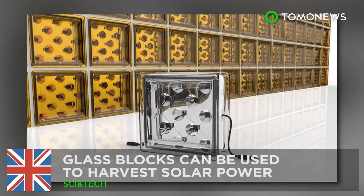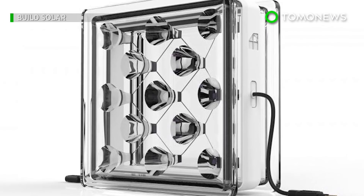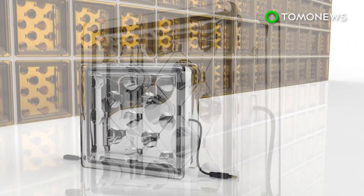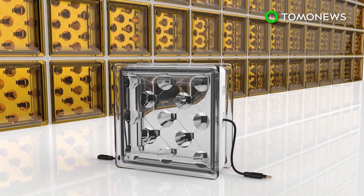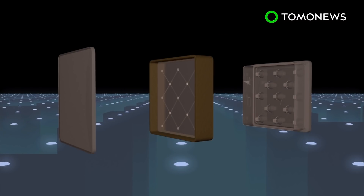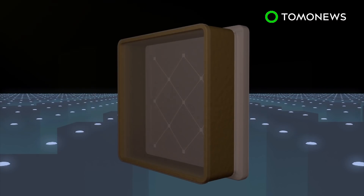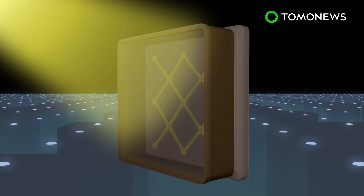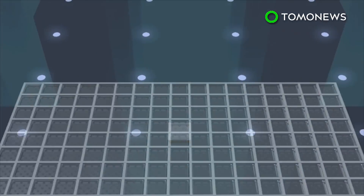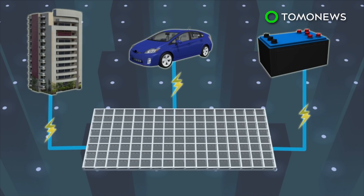Researchers in Britain have developed a new type of technology that can help buildings harvest solar power in addition to the power generated by rooftop solar panels. Solar Squared glass blocks contain a layer of small solar cells. The intelligent optics of the blocks focus incoming sunlight onto the solar cells when placed vertically. The blocks can be linked and wired to one another, generating power for buildings and electric vehicles, or to be stored in batteries.